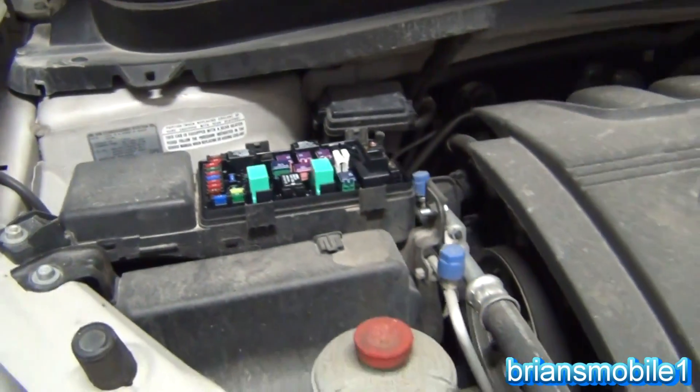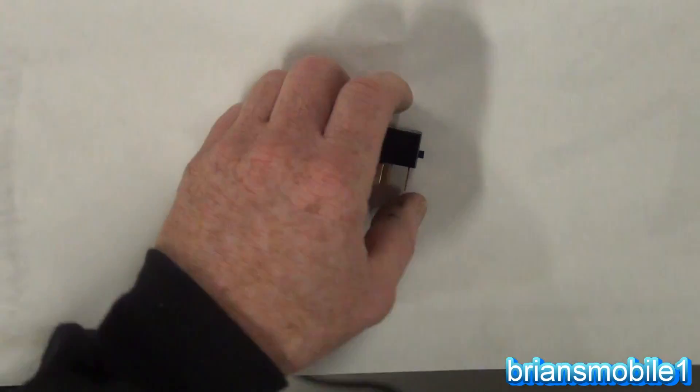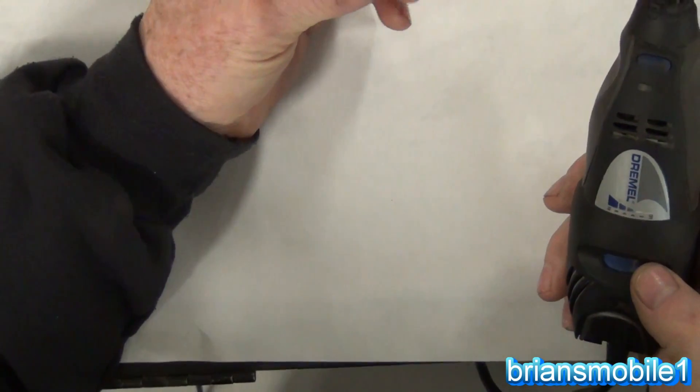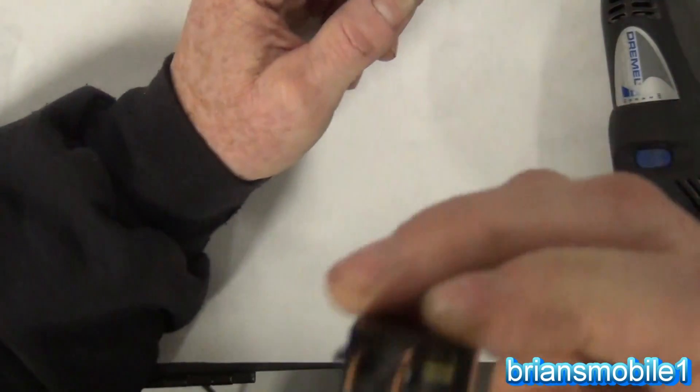For those that are curious at home, that's how I found this problem and that's how I did it. So this is the relay that I pulled out — this is the culprit and we're just going to cut it open and take a look. Why don't I just pop the cover? Why am I cutting it? Because it's glued.